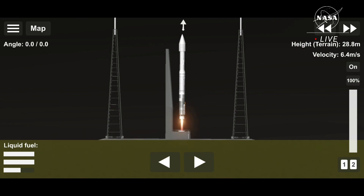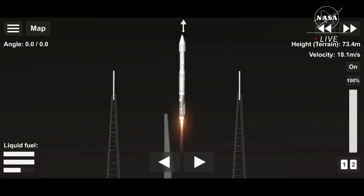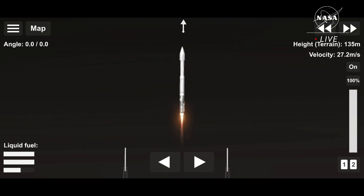Engine ignition, release. Liftoff — Atlas V takes flight, sending Lucy to uncover the fossils of our solar system. Tower clear.